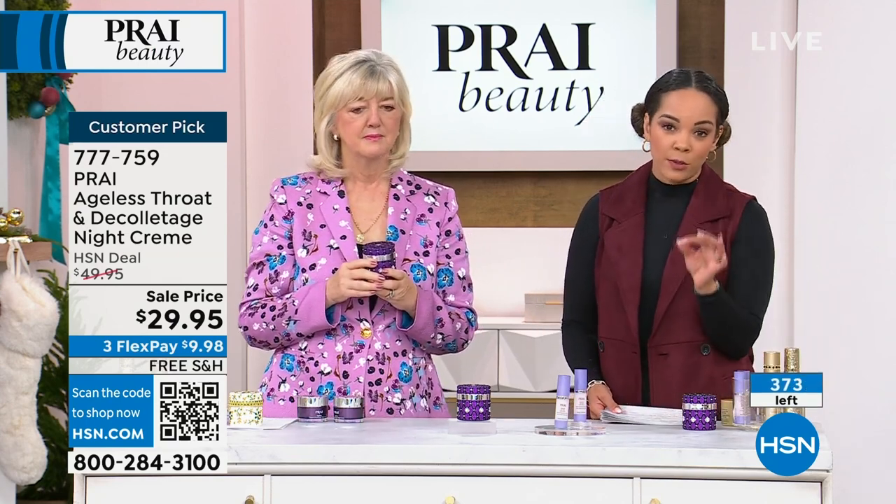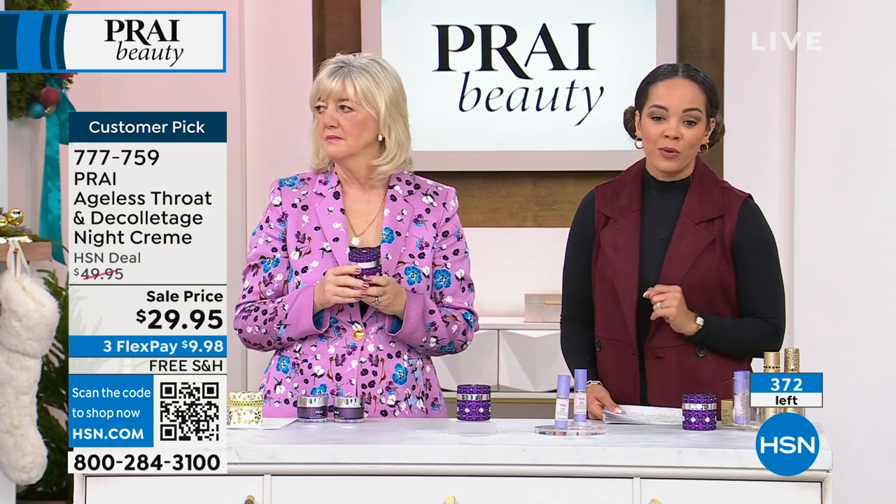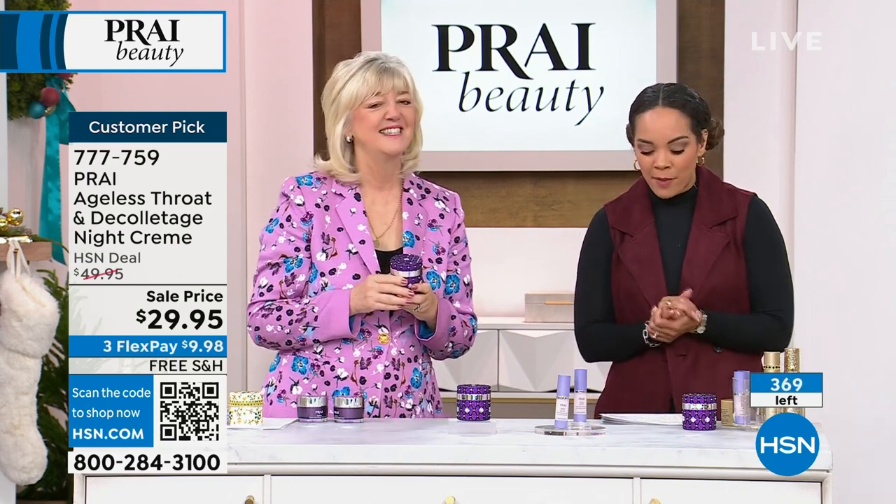Makes a difference within seven days — a visible difference in those before and afters we showed you. 777-759 is the item number.